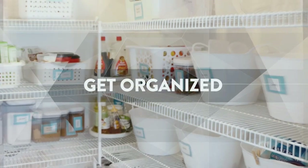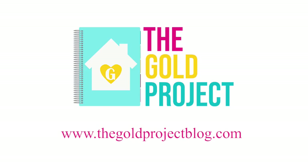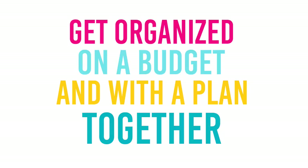Welcome to my classroom tour. I'm Kristen and welcome to The Gold Project. If you are new here, welcome! We hope you decide to become a part of our community by clicking that red subscribe button below. Also, hit that bell notification so you are informed every time I post videos. I post videos at least three times a week — Monday, Wednesday, and Friday. On this channel, we have a mission to get organized on a budget and with a plan together.